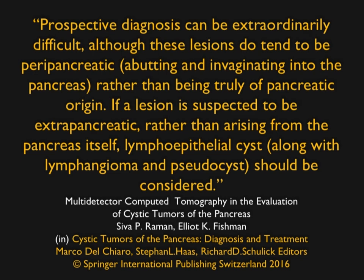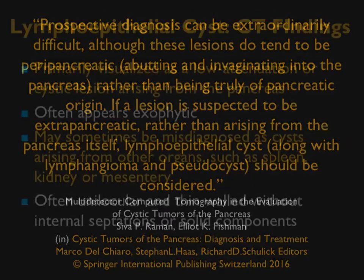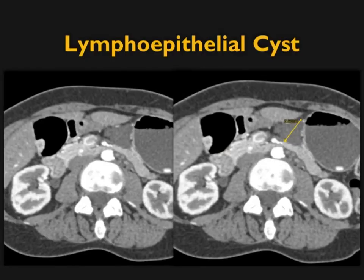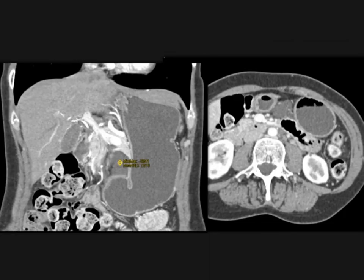Prospective diagnosis can be difficult. If the lesion is suspected to be extrapancreatic rather than arising from the pancreas itself, think lymphoepithelial cyst. From a CT perspective: low attenuation cystic lesion from the pancreas — sometimes you can't even tell it's from the pancreas; it could appear to be from the spleen, stomach, or sitting in the lesser sac. Other differentials include duplication cyst and mesenteric cyst. Here's a nice example that could be off the stomach or in the lesser sac, shown nicely in coronal view as well.